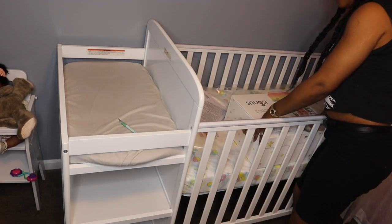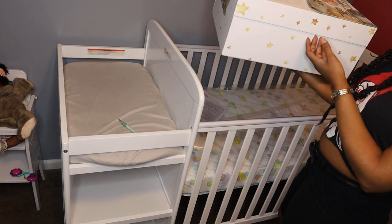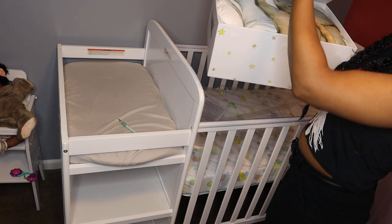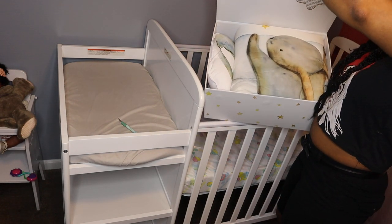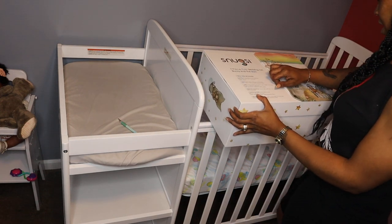There were no screws or bolts or anything to put it together. But this packaging is really cute — it looks like a little keepsake box that you can reuse, and it's magnetized. So this is a little keepsake box. This is what we're about to put on the bed.